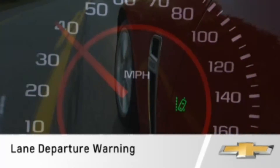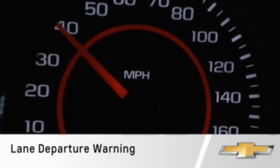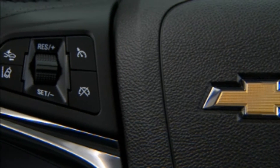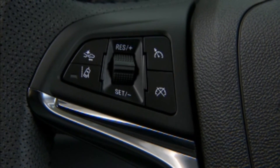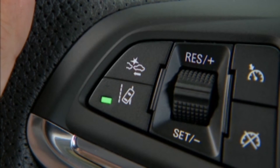The Lane Departure Warning System alerts the driver if they begin to drift out of a marked lane without signaling. To turn Lane Departure Warning on and off, press the Lane Departure Warning button located on the steering wheel. The control indicator will light when Lane Departure Warning is on.